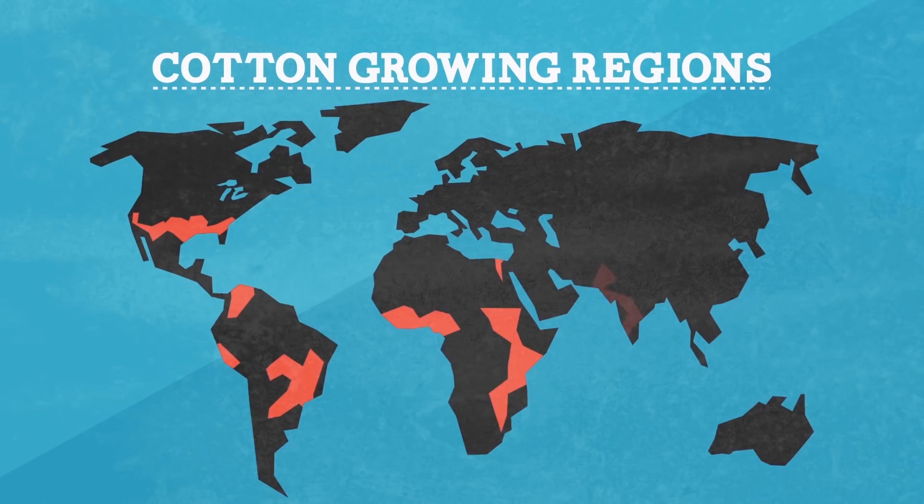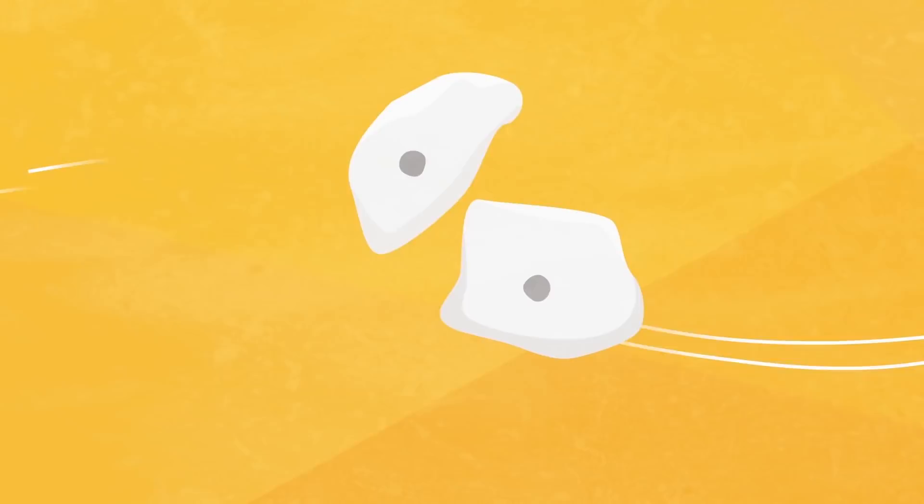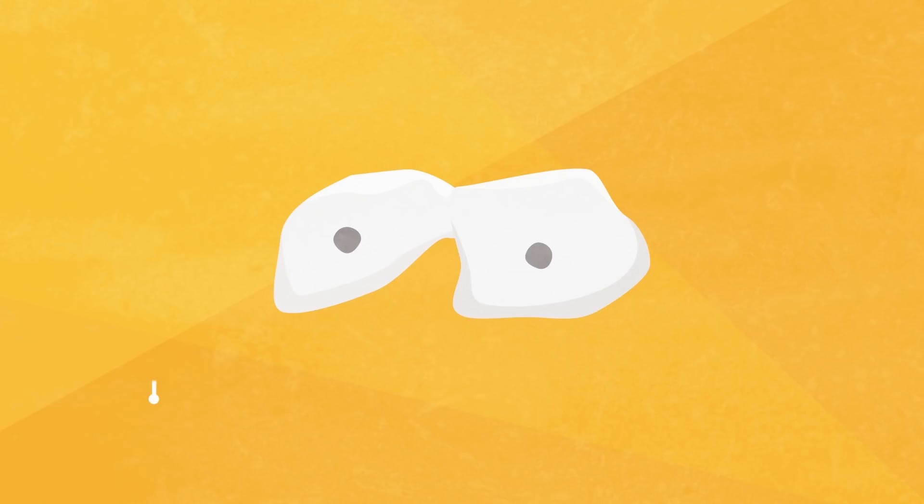Cotton is a shrub native to the Americas, Africa, and India. Like many other plants, wild cotton developed fibers around its seeds to better catch the wind and help disperse its seeds farther. These fibers have been used to make clothing for millenniums, as far back as 5000 BC.